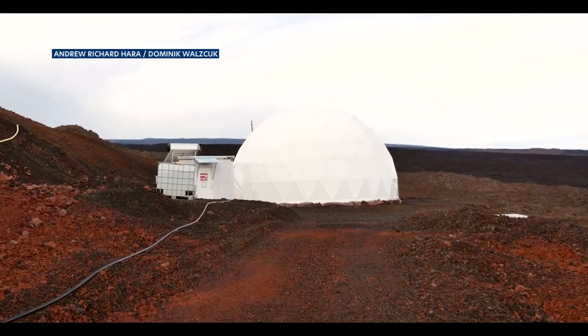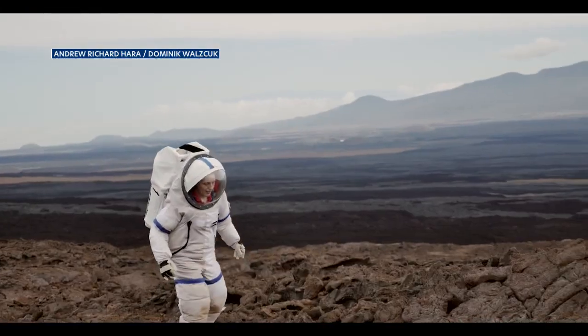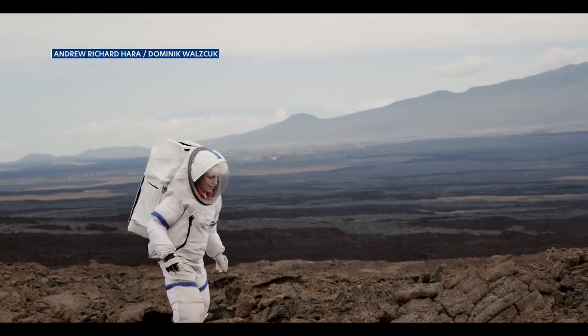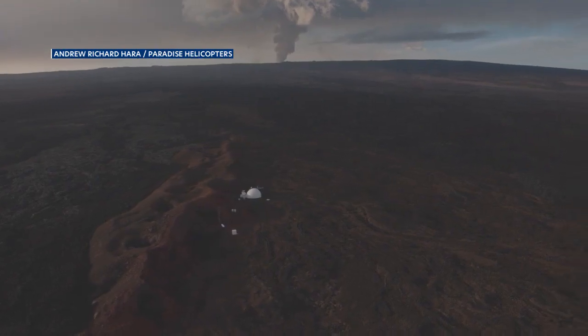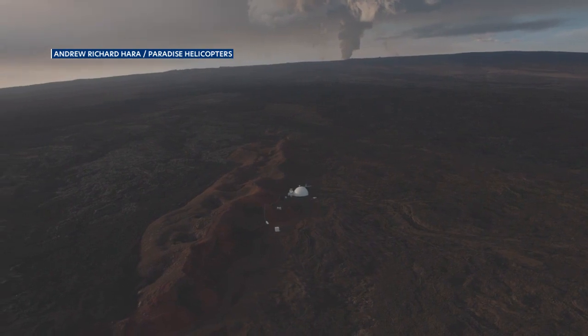There's nothing really to do except watch and hope. We weren't even able to get in and get any equipment or anything out. Luckily, there's no mission going on right now, so no one was in any danger, but models for the lava flow show the habitat smack dab in the middle of two vents. Chopper video taken today shows the habitat with lava looming in the background.